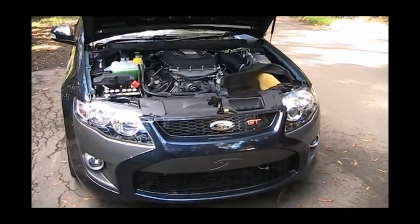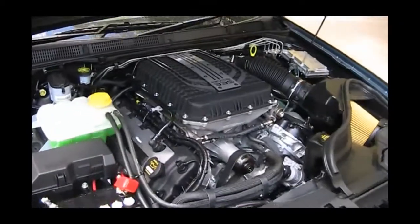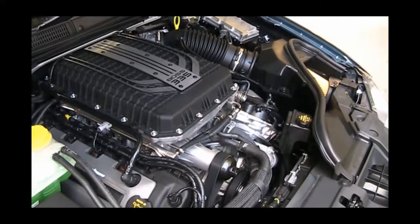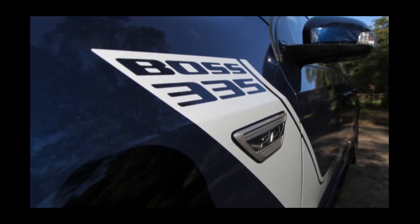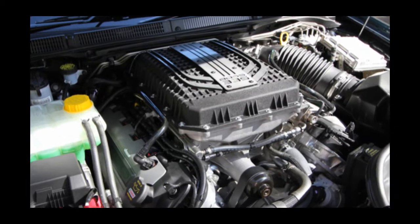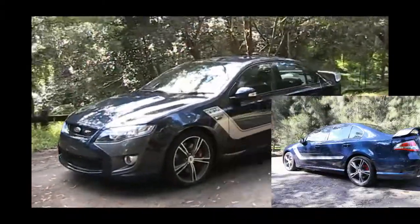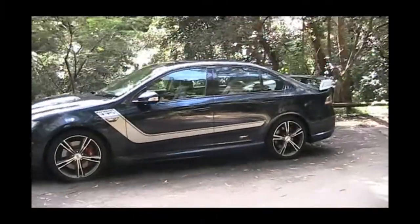Powered by the awesome all-aluminium 5-litre double overhead camshaft Boss V8, FPV has supercharged and modified it to deliver a combined level of torque and power that is simply unequalled by any Australian built performance engine. The bimodal quad exhaust system barks, growls, pops and burbles to let the world know that you're coming. This car comes fitted with the slick shifting six-speed Tremec manual gearbox which transmits all the power and torque safely to the road.